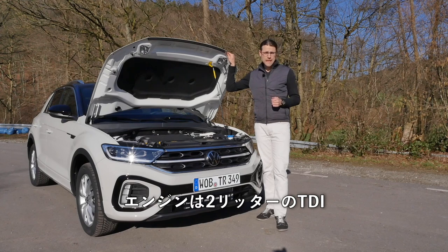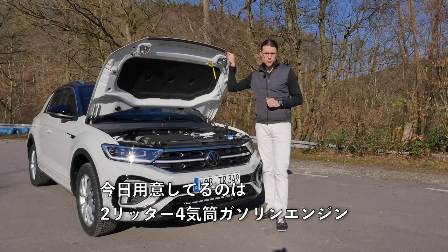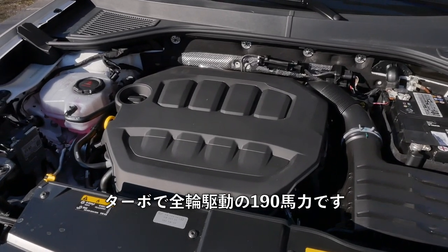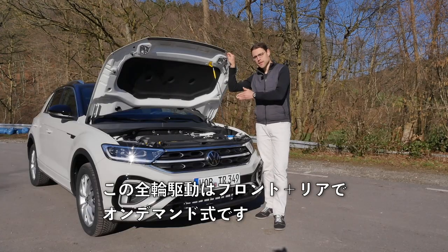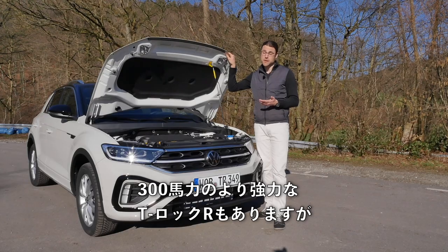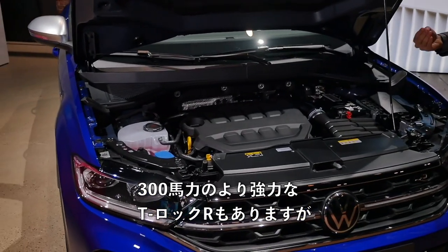Engines available include a two-liter TDI diesel, and on the petrol side a one-liter three-cylinder, a 1.5-liter four-cylinder, or today's two-liter four-cylinder turbocharged petrol engine with all-wheel drive producing 190 horsepower, with the front plus rear on-demand all-wheel drive system. You can also get the 300-horsepower T-Roc R.